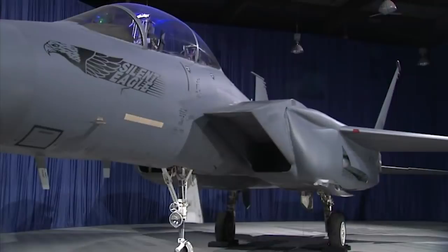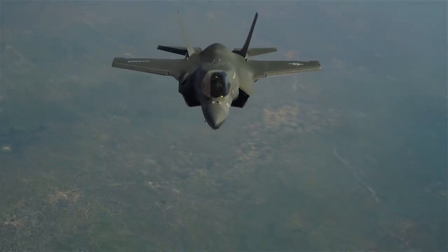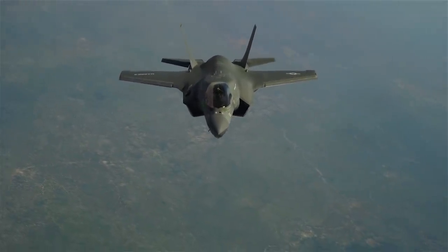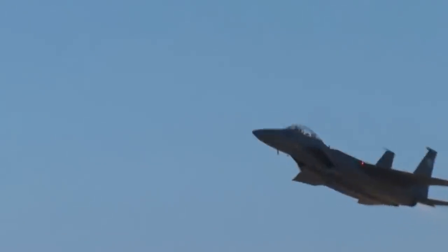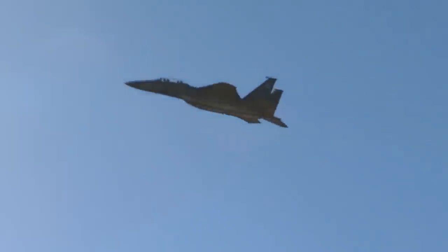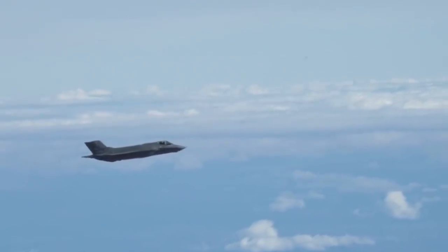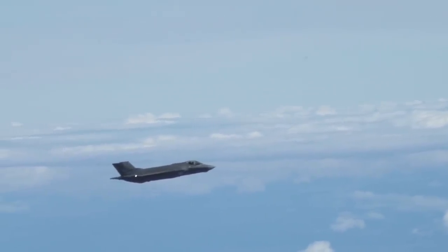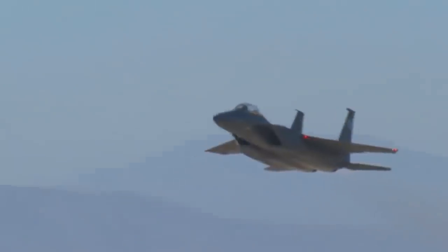Between 2009 and 2015, Boeing would try to find Silent Eagle buyers in Israel, Canada, Japan, and Saudi Arabia. And today, all of those countries either have F-35s or are still negotiating the prospect of buying them. South Korea reportedly opted to pay $176 million per F-35 rather than just $100 million per Silent Eagle. The F-35 may have its flaws, but at the time it was easily the best fighter in production anywhere in the world, and today it remains the most advanced fighter in service on the planet. If you intend to fly a jet into the 2050s, it just doesn't make sense to buy one that was designed in the 1960s.